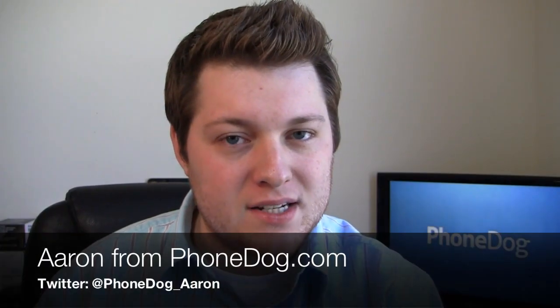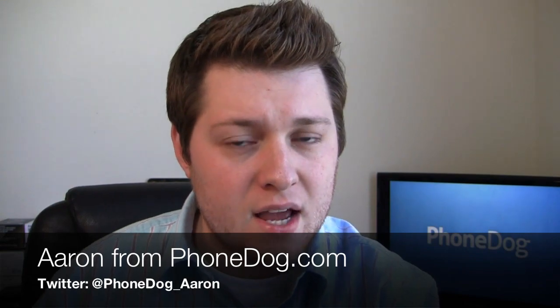What's going on guys? I'm Aaron from PhoneDog.com and when you think of Samsung and think of Motorola, what do you think of? Well, for me personally, I think of Android phones.